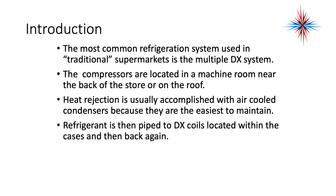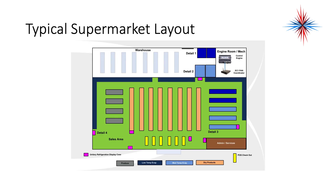We have a compressor located in a machine room near the back of the store or on the roof. The heat rejection is normally accomplished with air-cooled condensers because they're the easiest to maintain. Refrigerant is then piped to direct expansion coils — that's DX, direct expansion — located within the cases and then back again.